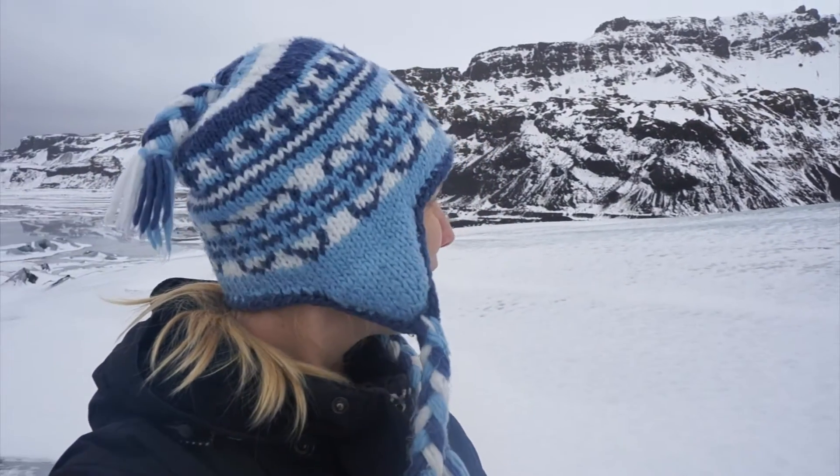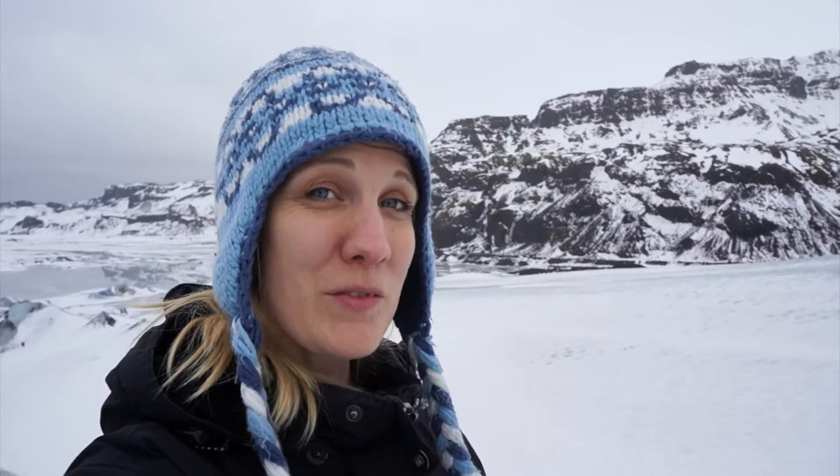I think we're halfway up the glacier now and it looks amazing. I don't know if the camera can capture how beautiful it looks, but look at this view! Every year the glacier grows by 40 meters, but it retracts by a hundred meters every year, so it shrinks by 60 meters every year — so in a hundred years it'll be gone.